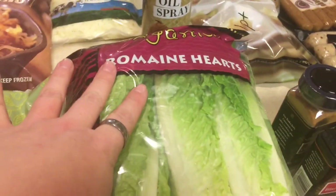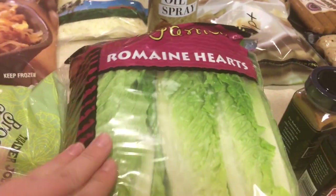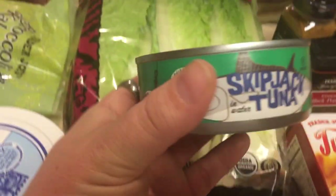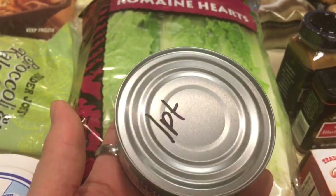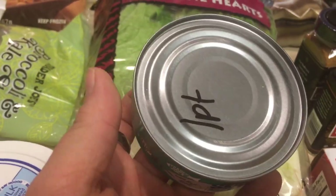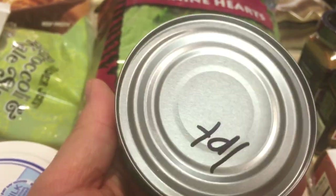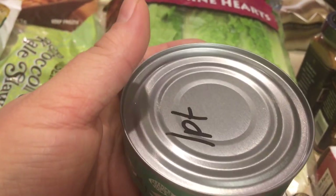I also picked up some romaine lettuce for wraps and whatever — zero points. I picked up some skipjack tuna. It would not ring up on the calculator, so I manually added it. It says it was one point for four ounces, and drained this can is four ounces, so I guess it's one point a can.